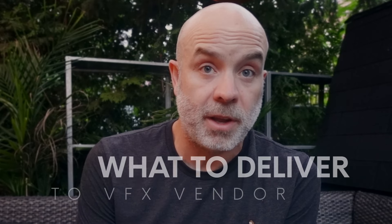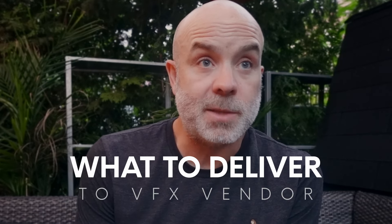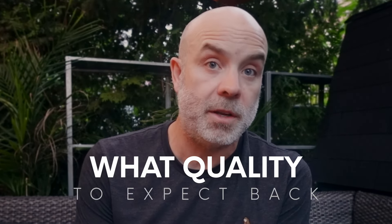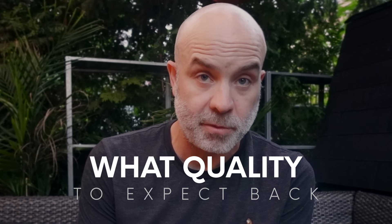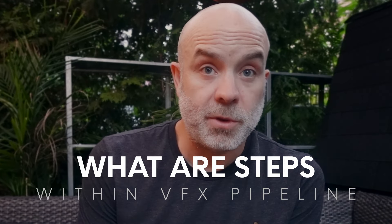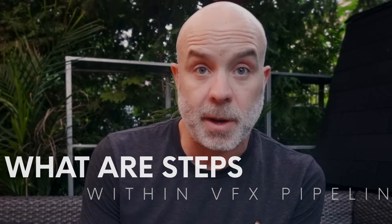From there, I'm going to run you through the whole step of doing basically a color pipeline and the relationship that you will have — what will be expected from you to deliver to the VFX vendor, what you should expect to get back from them, and what type of quality you should be expecting. We're going to be talking about what a spec looks like and the different steps within the VFX pipeline that you should be specifically looking at.